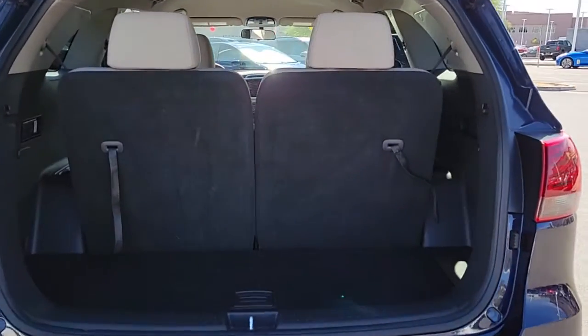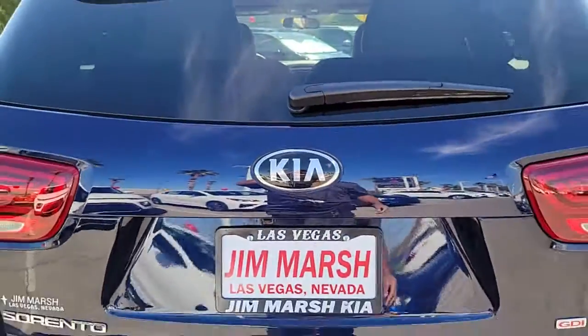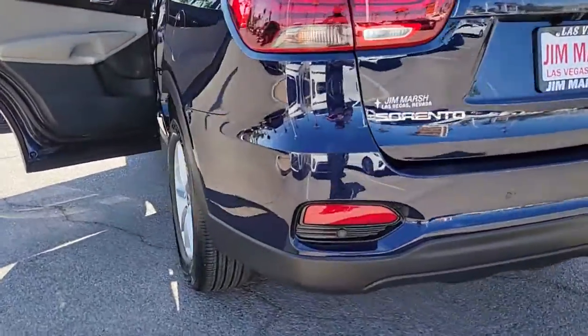Available in all-wheel drive or front-wheel drive, this mid-size three-row crossover has earned its reputation for prioritizing safety, passenger comfort, cargo capacity, and connectivity. These are just some of the great options this vehicle comes with.